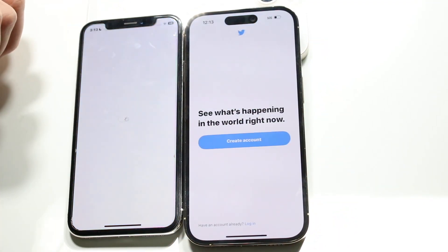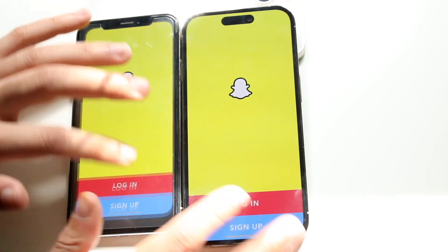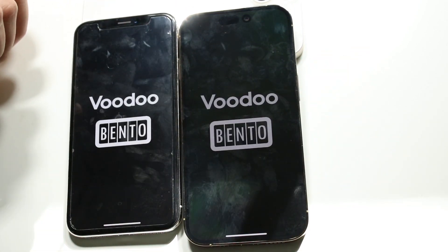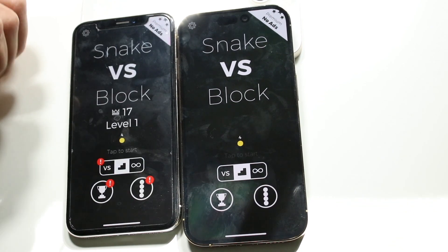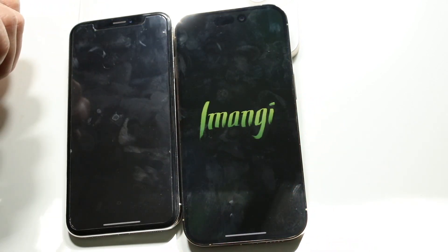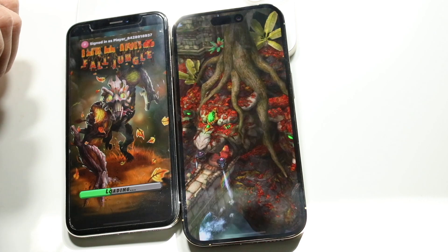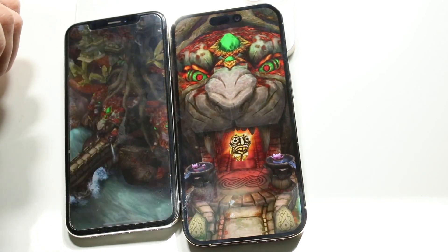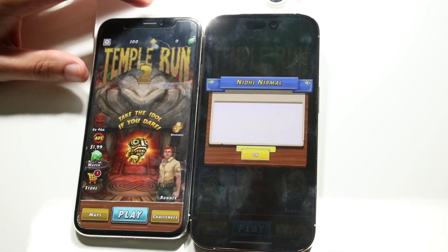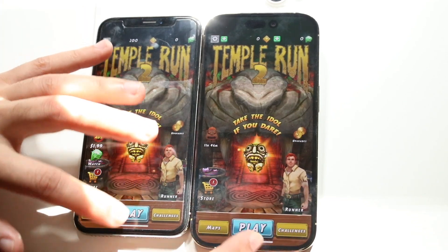Twitter, Snapchat — definitely far faster on the iPhone 14 Pro. Let's try Temple Run 2 — you can definitely see the iPhone 14 Pro was far ahead of the iPhone 10. That was a pretty big difference between these two for sure.